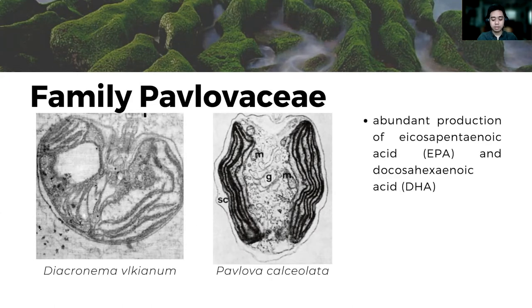Representative species of this family can be the following two organisms. Organisms in family Pavlovaceae, such as these two, are often used in aquacultures to be fed to bivalves, crustaceans, and fish due to their abundant production of polyunsaturated fatty acids, EPA and DHA.